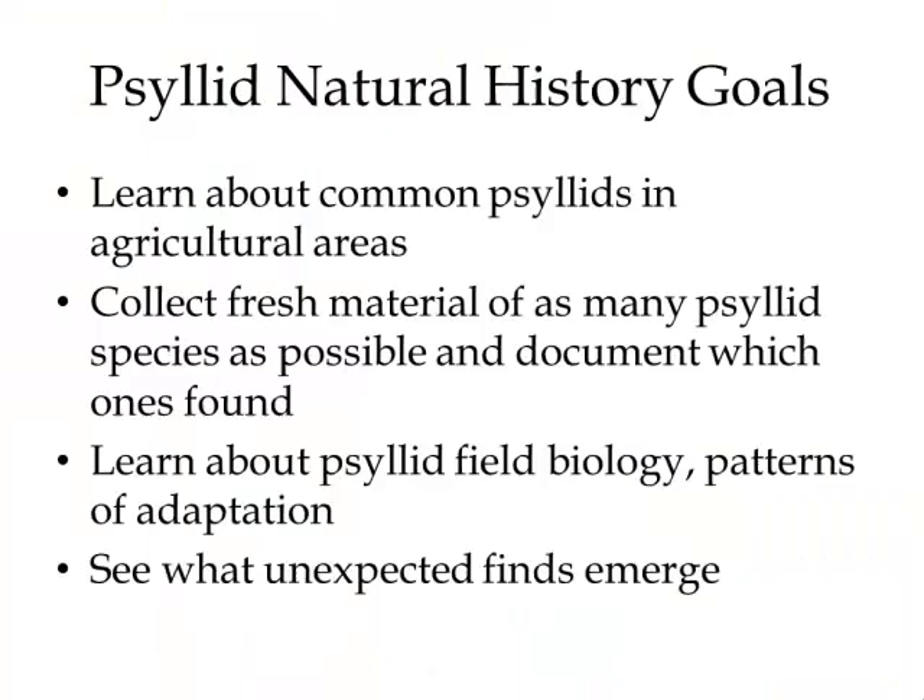One of the main goals is actually agriculture-related. There are a few species or categories we see a lot of in our sticky trapping in the West, and one goal was to learn about what some of those are and where they live. As a taxonomist, I'm just interested in collecting lots of fresh material and making decent mounts — although I do it all slide mounting, which I know is a faux pas with psyllids, but I do it anyway. And then learning about the psyllid field biology — that's just old-fashioned natural history, walking around looking at what they're doing, where they're living, what kind of habitats they like, and seeing what unexpected things I might find.